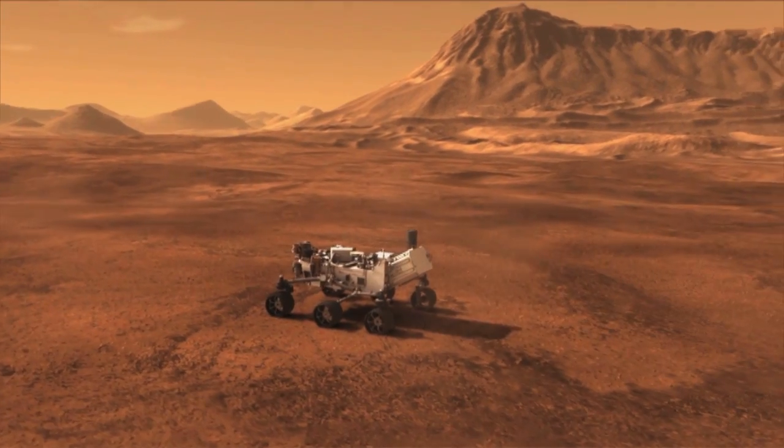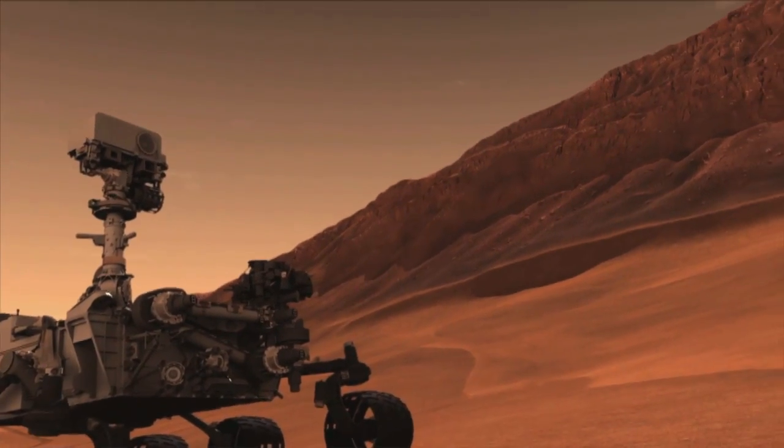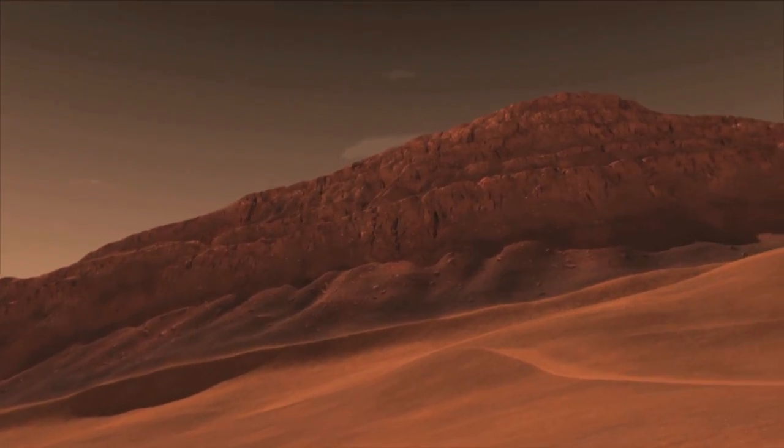Gale Crater is one of the oldest and deepest craters on the surface of Mars, and we believe it has sedimentological records that go back as far as four billion years — billion with a B.